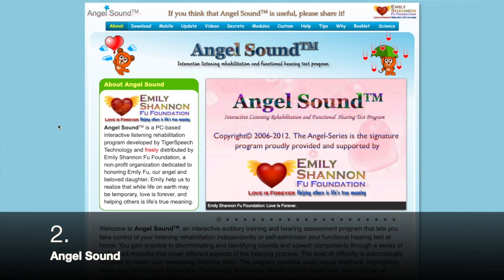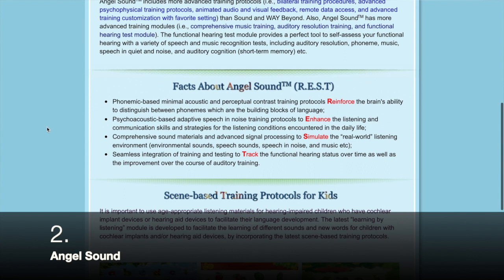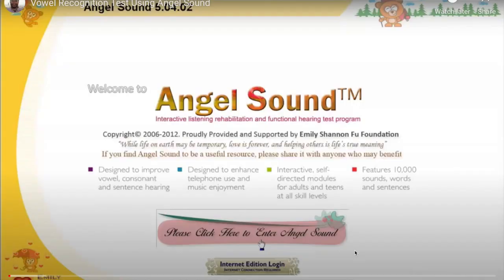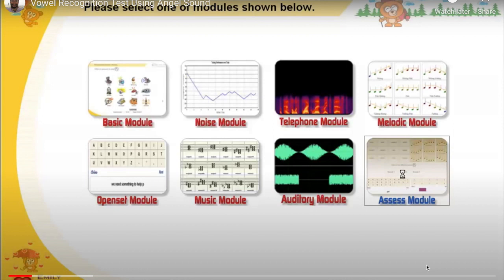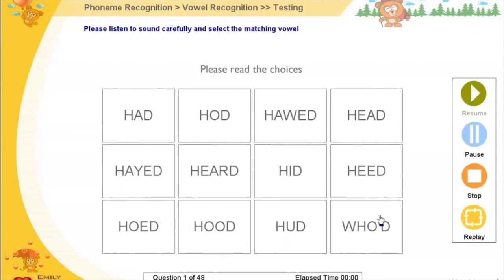My second recommended listening resource is an app called Angel Sound, and I believe this is one of the most advanced listening programs. It's very comprehensive and contains so much — every rookie cochlear implant user should have this. The program contains audio and visual feedback and has nine different modules, including a basic module, an adaptive speech and noise training module, and a scene-based learning module for children.